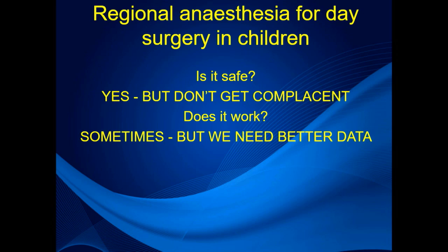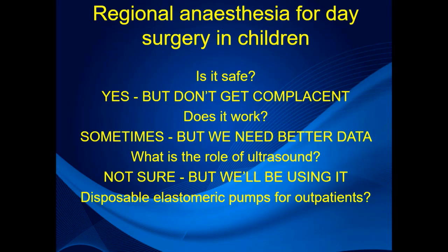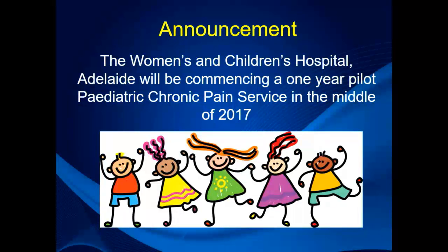Do blocks work? Sometimes yes, but we need better data. The role of ultrasound is uncertain, but we'll certainly be using it. Elastomeric pumps — yes, if you're willing, though early data suggests they are quite labour intensive. We can probably send patients home if that's what we want to do. Finally, an announcement: it looks like we'll be commencing a one-year pilot of a paediatric chronic pain service at the Women's and Children's Hospital in the middle of this year.